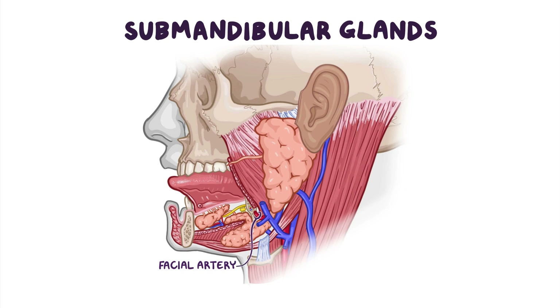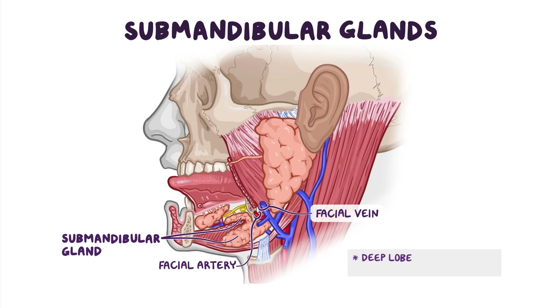The facial artery passes deep to the submandibular gland, while the facial vein passes superficial to it. The deep lobe of the submandibular gland contacts the parotid gland posteriorly.